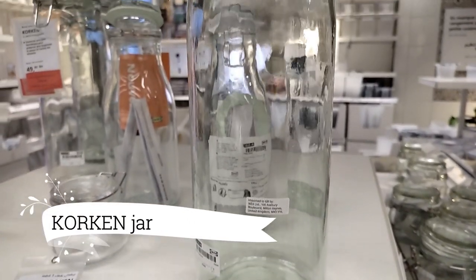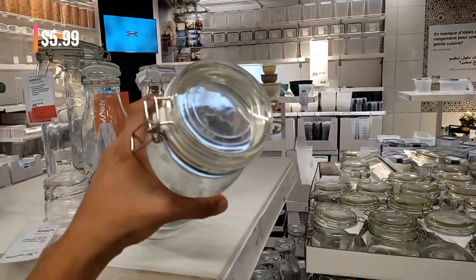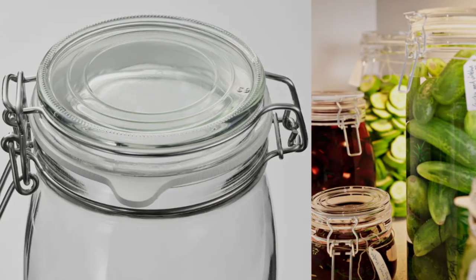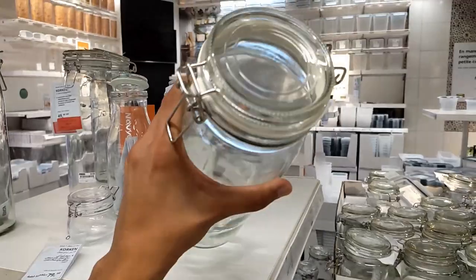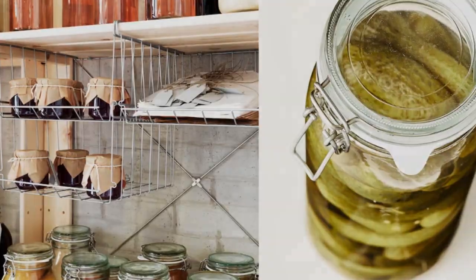Let's shift our attention to the elegant Corkin jar, available at just $5.99. Made from clear glass, this functional jar not only showcases your stored goods, but also keeps them airtight and fresh. Whether it's pasta, nuts, or colorful candies, this jar offers both style and utility — a winning combination.